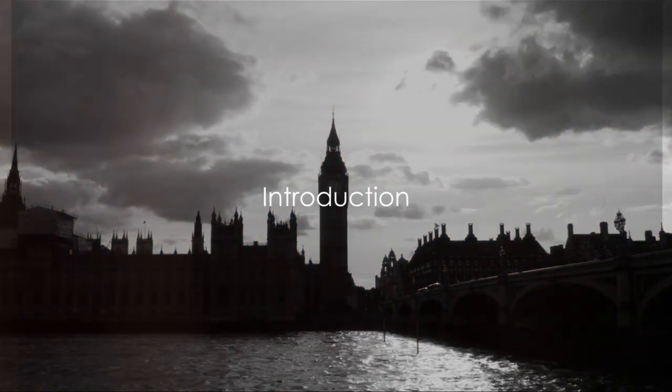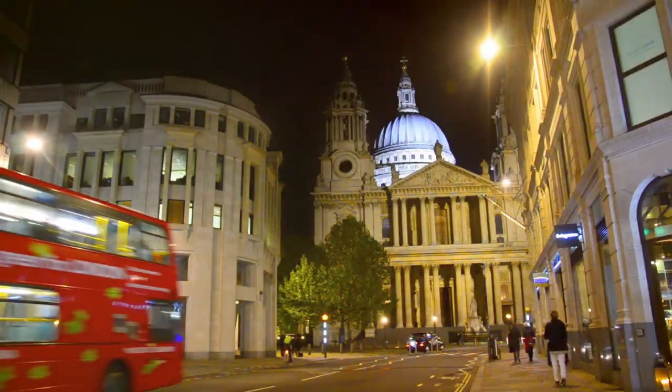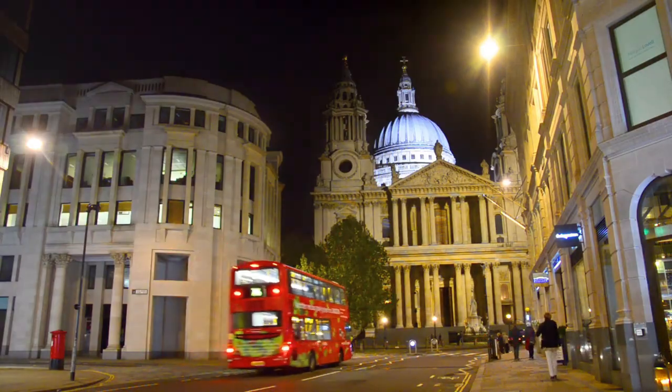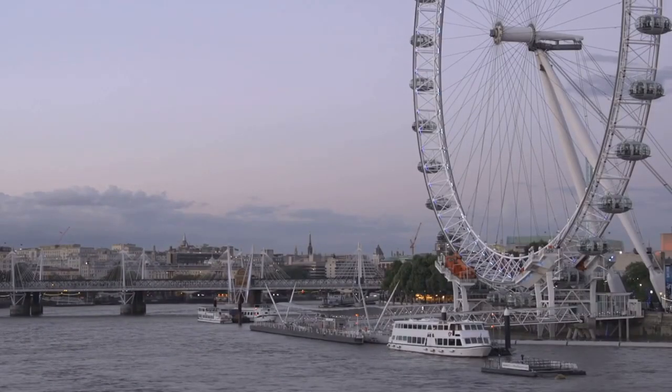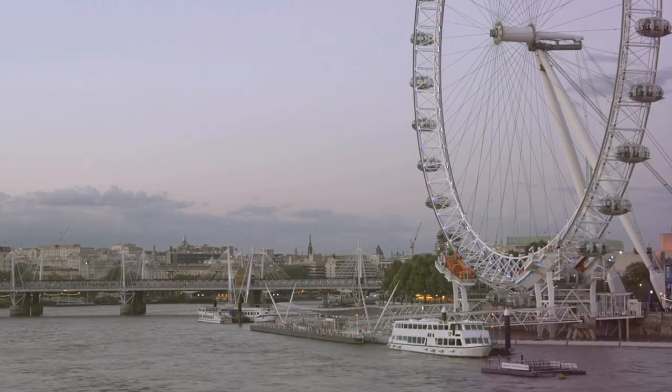Planning a trip to London and don't know where to start? We have a seven-day itinerary that's perfect for you. From the iconic Tower Bridge to the historical Churchill War Rooms, your journey will be filled with awe-inspiring sights.